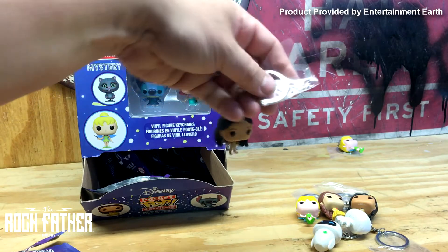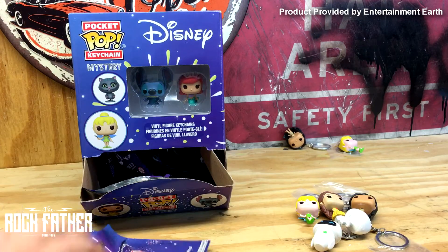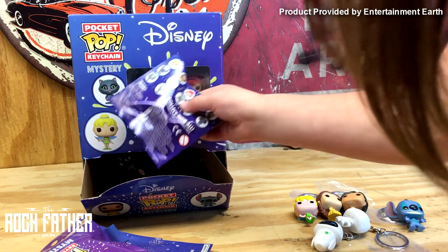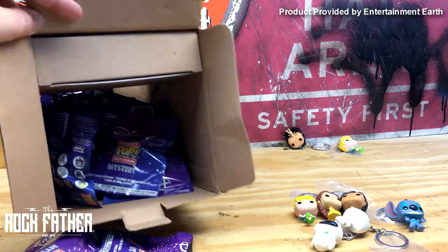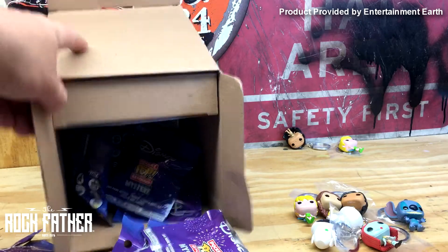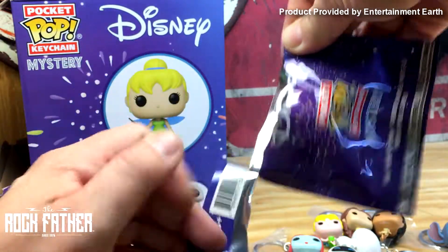We got another Pocahontas, so we're going to put the duplicates back there. Is that Stitch? Yeah! Look what I got — I got Sally! Yeah, I got Sally. Let's see her here. We got another Sally.